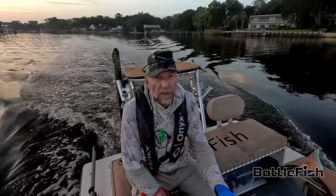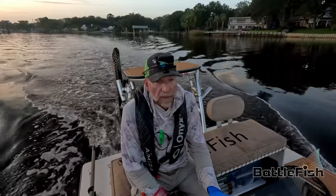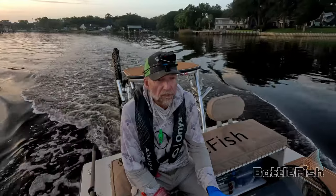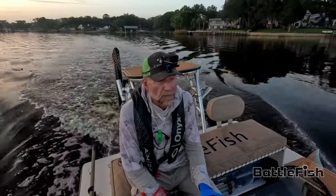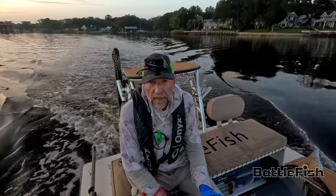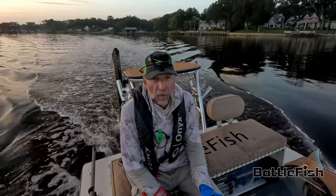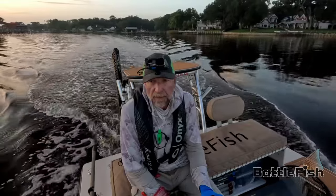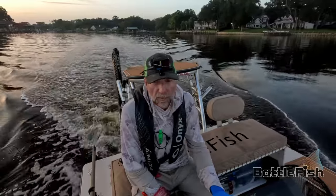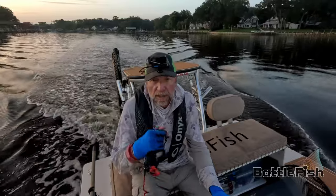This is Jeff at Battlefish. Thanks for joining me again, and welcome. If you haven't subscribed, please do so. I post fishing videos at least once a week, sometimes more, depending on how successful I am. I fish mostly the St. Johns River, a little bit of the intercoastal waterway at Beach Boulevard, and sometimes Sisters Creek — but really concentrated on St. Johns River between downtown and the Shands Bridge. Please take a look at my videos.